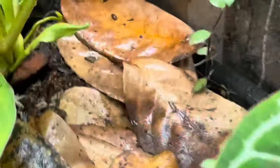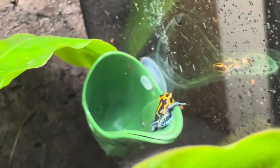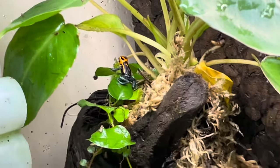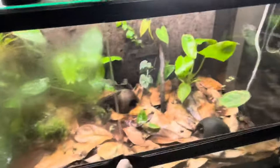They're so small, they're so cute. I also got a group of Ranitomeya imitator 'varadero.' Here's one of them, there's another one. They're cool, they're really bold, I like them.